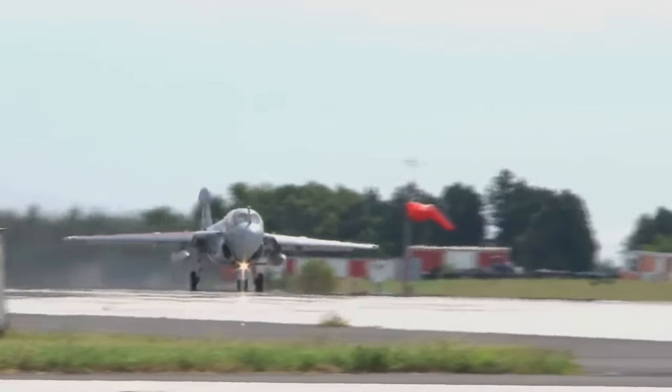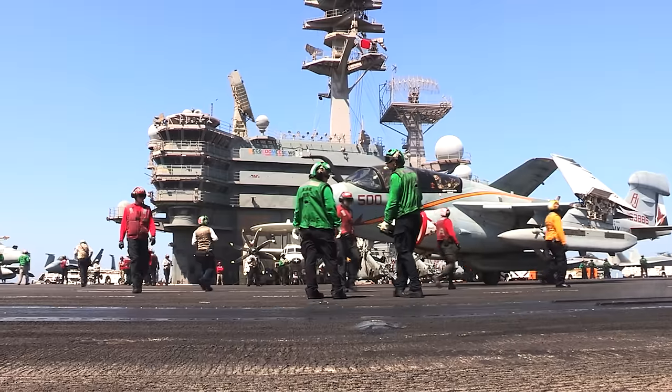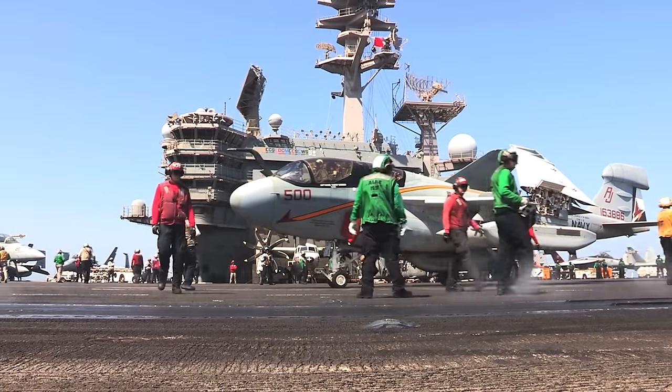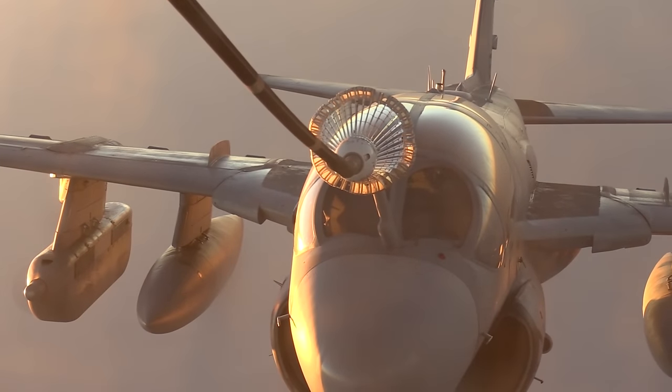The first Prowlers entered service in 1971. The Navy retired theirs in 2015 and the Marines used theirs until 2019. They were usually deployed on aircraft carriers so they could work in any part of the world, using aerial refueling to extend their range.